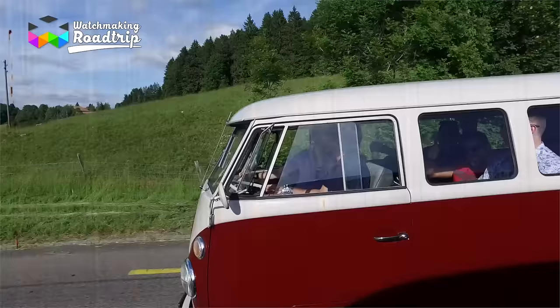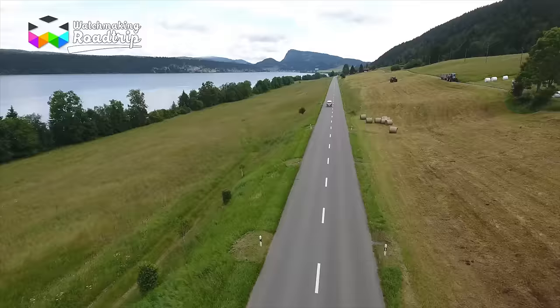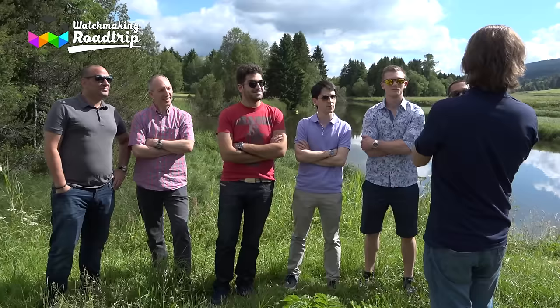Hello and welcome back to this new episode of the watchmaking road trip. While we've visited some pretty big and prestigious names of the watchmaking industry, it's now time to see something completely different. Today we are staying in the Vallée de Joux, home of complicated watchmaking, and we're going to visit a man considered a living legend — Philippe Dufour.